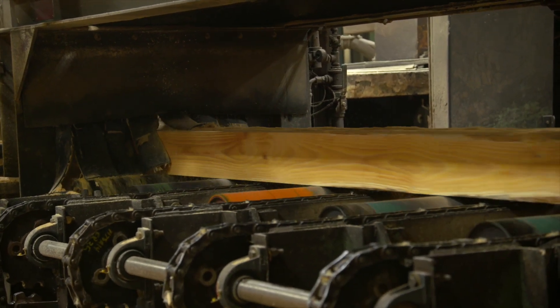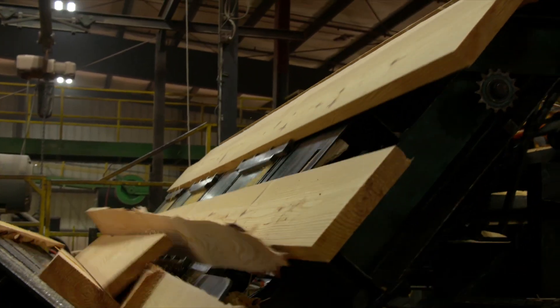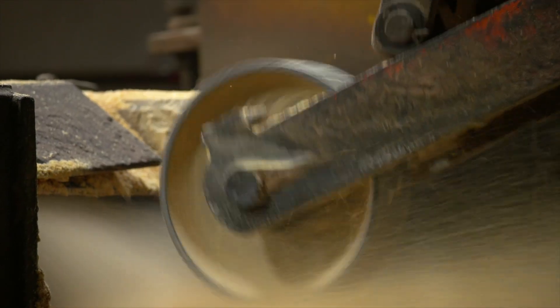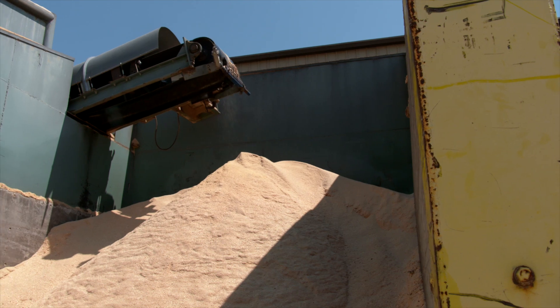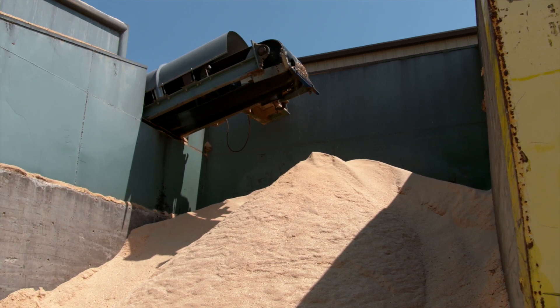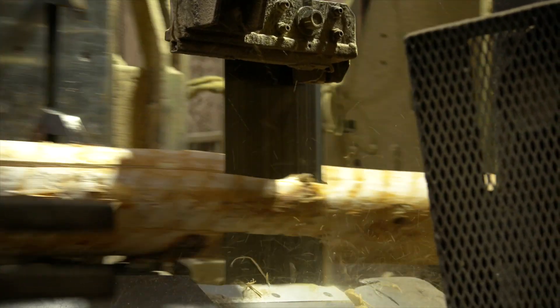These cut pieces are then sawed again into different lengths and the edges trimmed to squares. These are the typical pieces of lumber that you see at the store every day. The sawdust and smaller pieces of wood that are removed from the logs are collected and can be used to power the furnace at the mill or sent to other mills to be turned into another product from wood.